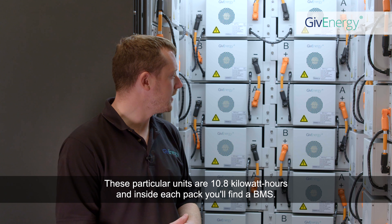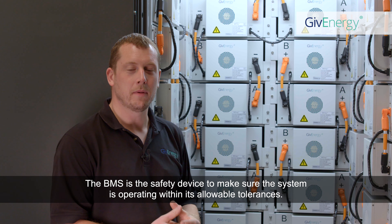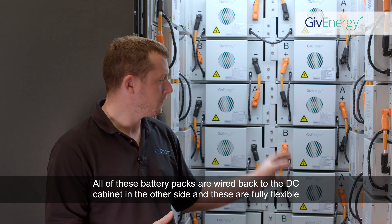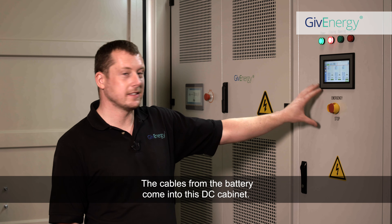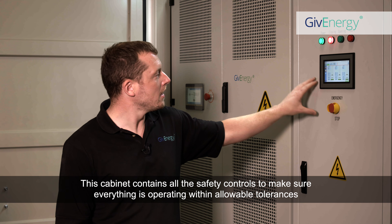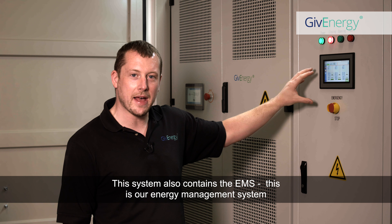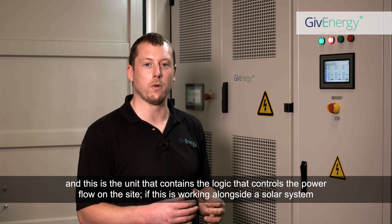Inside here are our battery packs. These particular units are 10.8 kWh and inside each pack you'll find a BMS — the battery management system — which is the safety device to make sure the system is operating within its allowable tolerances. All of these battery packs are wired back to the DC cabinet, and these are fully flexible so you can have a system sized to your requirements. The DC cabinet contains all the safety controls to make sure everything is operating within allowable tolerances, and on this screen you can see all the individual battery percentages and voltages. This system also contains the EMS — our energy management system — which is the unit that contains the logic controlling the power flow on the site.